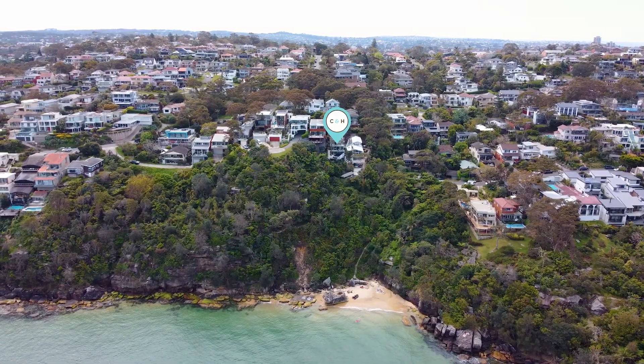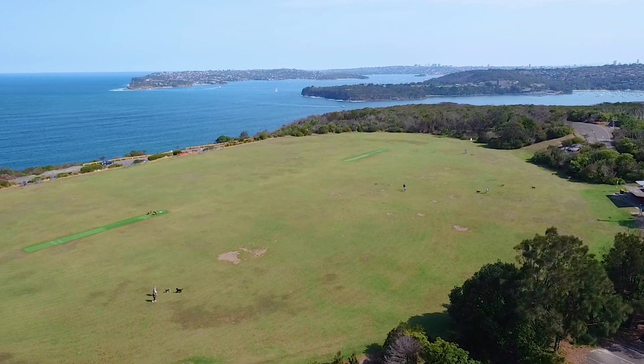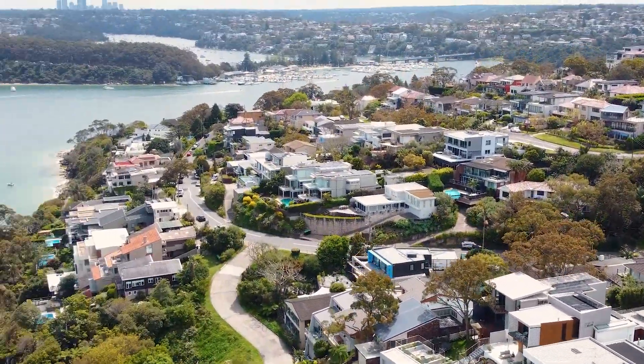Rarely does a property come to market which offers so much. Closely located to the very popular Tania Park and its amenities, with the beautiful views out through to the heads — this property really does have the lot.